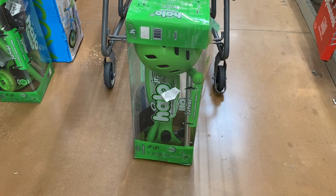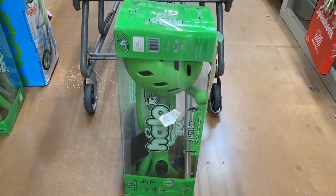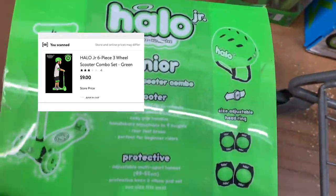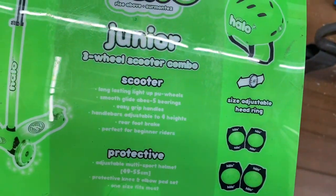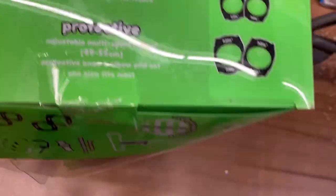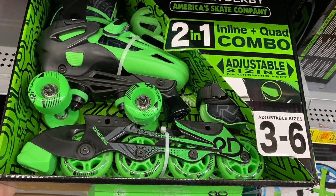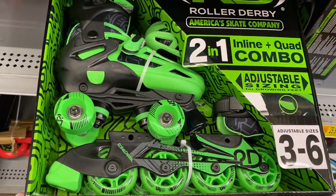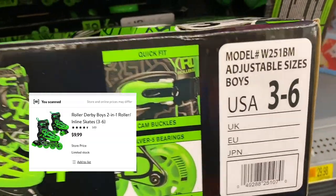These Halo junior two-wheel scooter combos are ringing up for nine dollars — it comes with everything, including the scooter. This is such a good find! And these Arty roller derby roller skates are ringing up for ten dollars — they're so cute, perfect color. Such a good find!